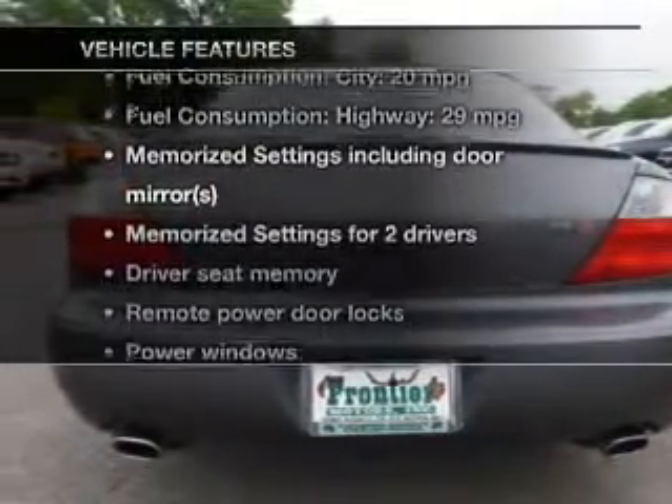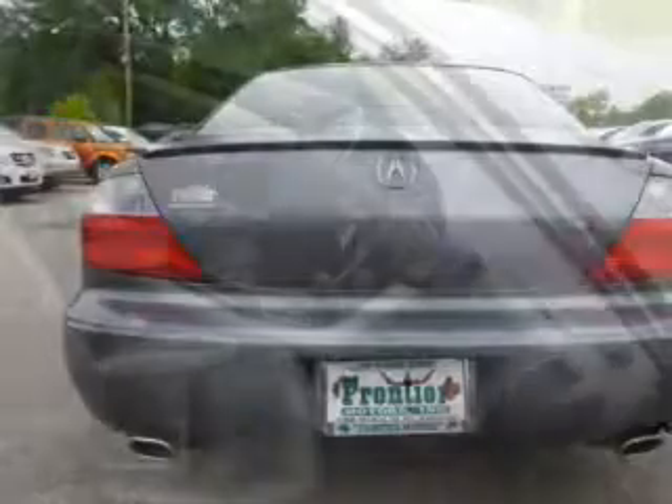Plus, enjoy these notable features included in this vehicle: keyless entry, leather seats, power door locks, power windows, cruise control, a DVD system, and an AM-FM stereo with multi-disc CD player.